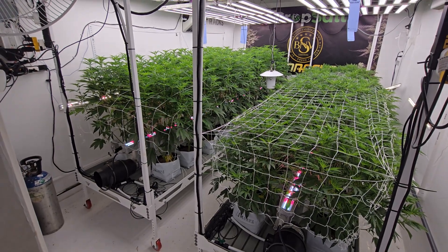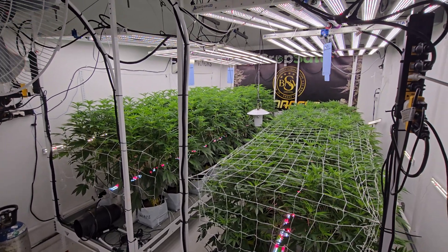Running about 1400 ppm CO2 and about 1000 PPFD.